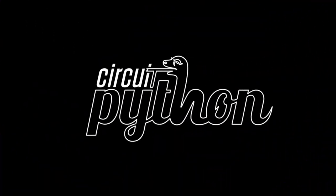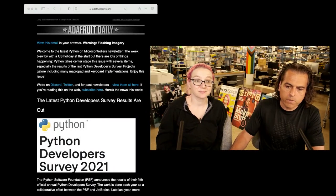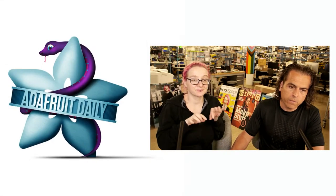It's Python on Hardware time. Blinker. So if you have not already, please go to adafruitdaily.com and sign up for the newsletter. It's adafruitdaily.com.